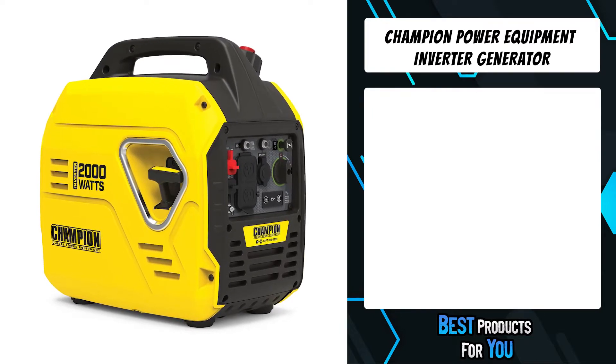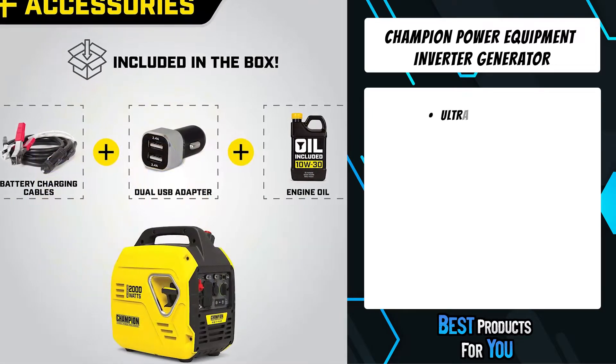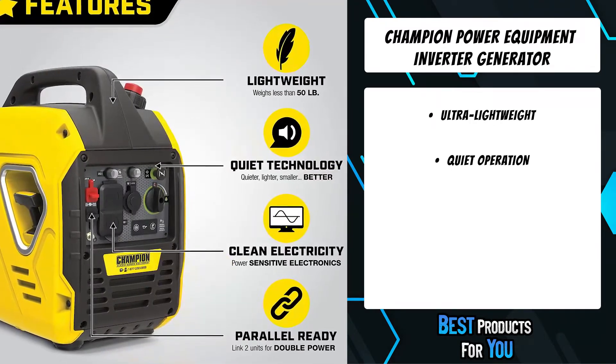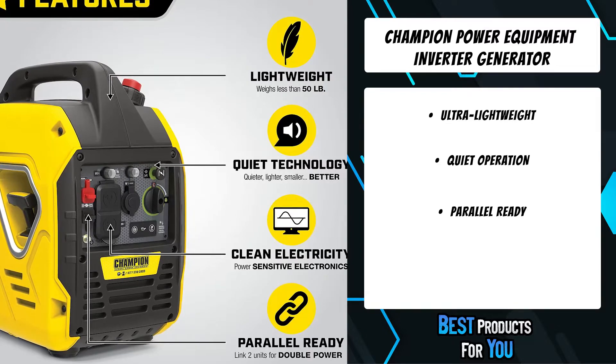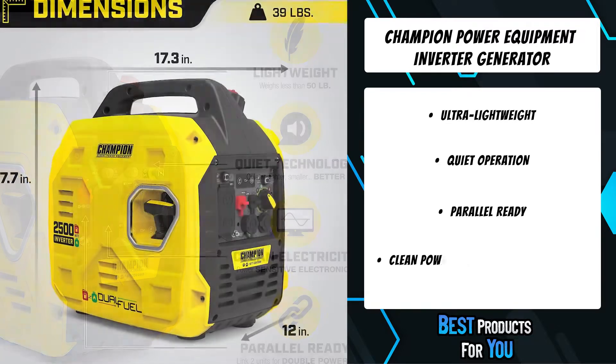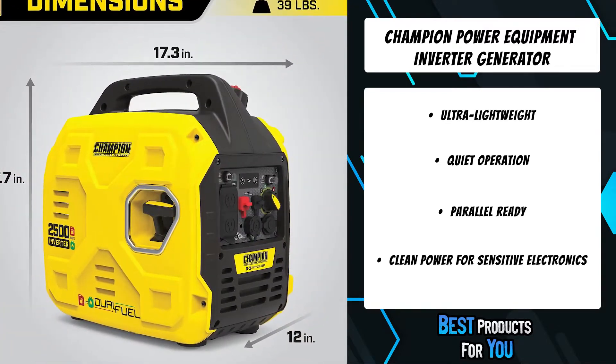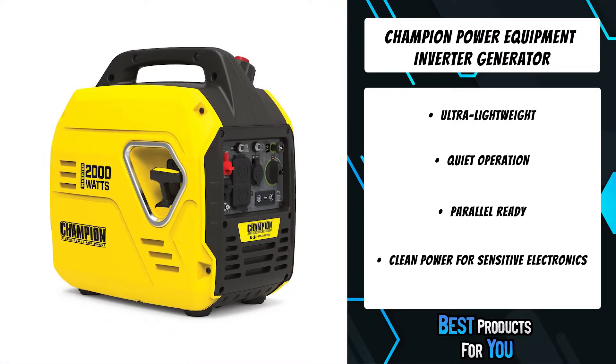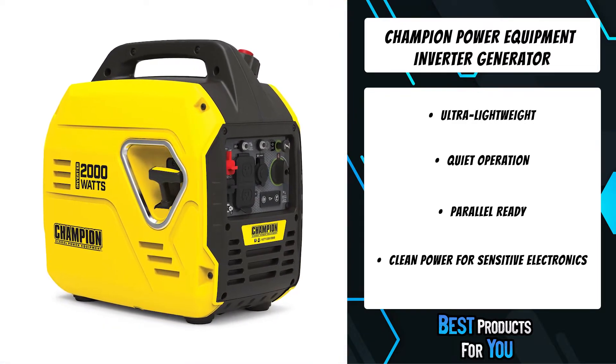The fifth product on the list is the Champion Power Equipment inverter generator. Champion's 2000-watt inverter generator is ultra lightweight, making portable power more convenient than ever. Rely on the 79 cubic centimeter engine and enjoy a quiet 53 dBA for up to 11.5 hours of runtime.